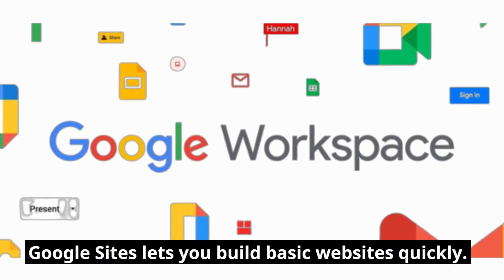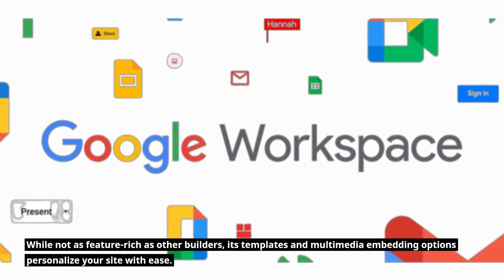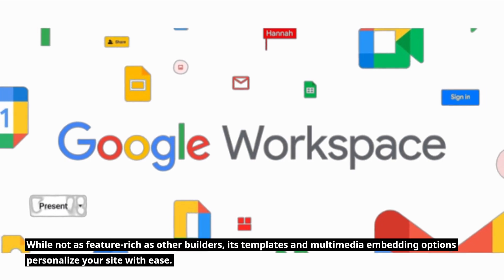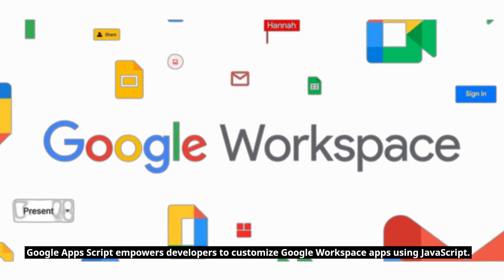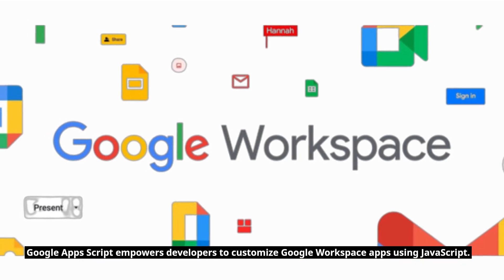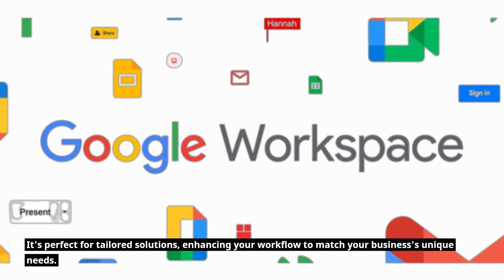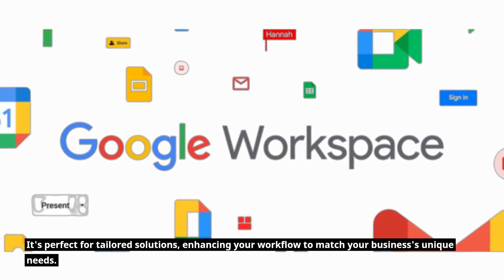Google Sites lets you build basic websites quickly. While not as feature-rich as other builders, its templates and multimedia embedding options personalize your site with ease. Google Apps Script empowers developers to customize Google Workspace apps using JavaScript — perfect for tailored solutions enhancing your workflow to match your business's unique needs.